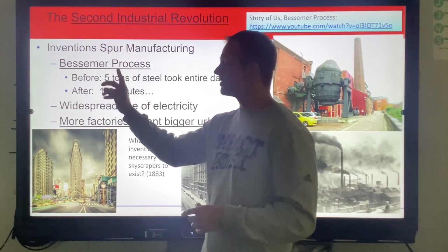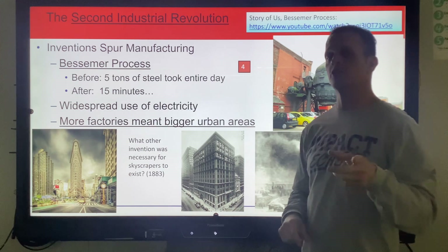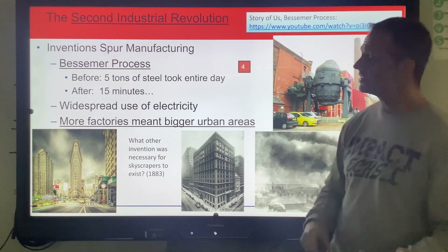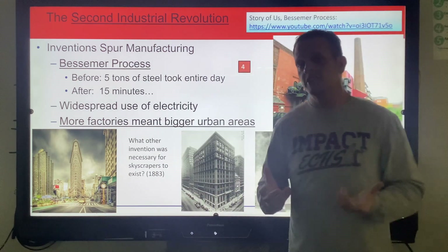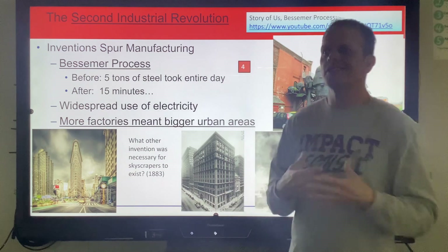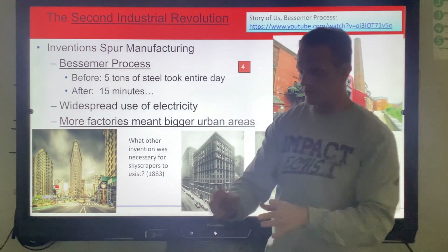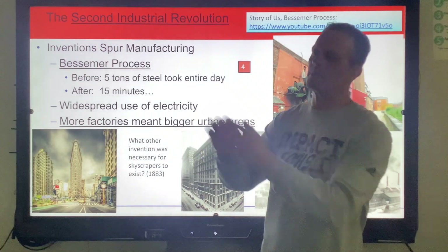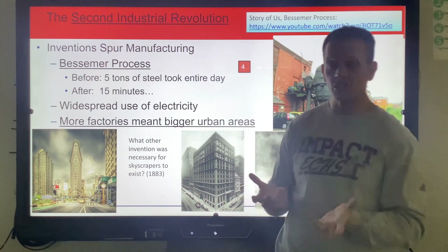The Bessemer process takes no time compared to the prior process. Andrew Carnegie hears about this, takes it back to Pittsburgh, creates these huge ovens, fills them with hot molten iron, melts it down, burns air through to burn out the carbon impurities, and makes steel. Now he can make five tons of steel in 15 minutes. Instantly you can see the price of steel is going to drop. If steel drops, it's cheaper to build buildings — you build more buildings, people have more jobs in construction. Railroads are cheaper to lay. Andrew Carnegie destroys all the competition because he drops his price of steel around 80%.